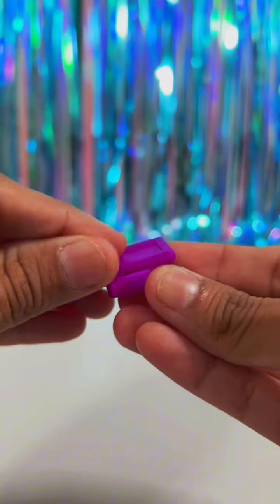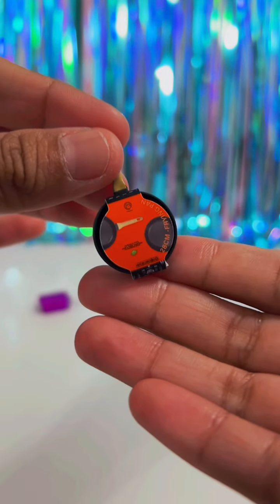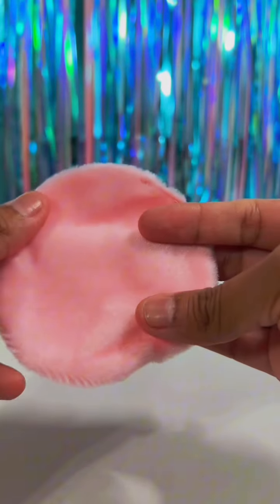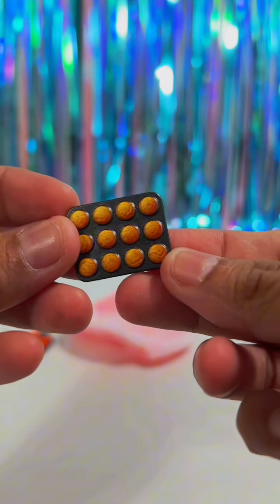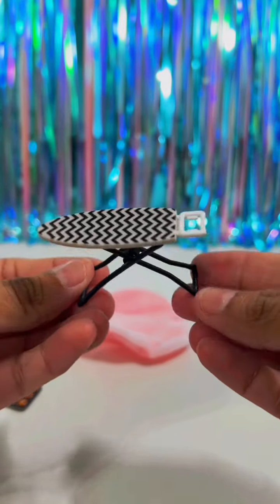We got the cute little food container, the Master Chef Frying Pan, this cute pink rug, a cupcake pan, and last but not least, this cute little foldable ironing board.